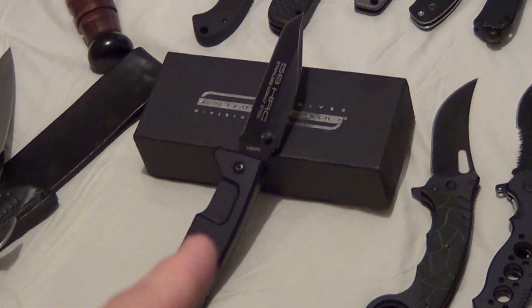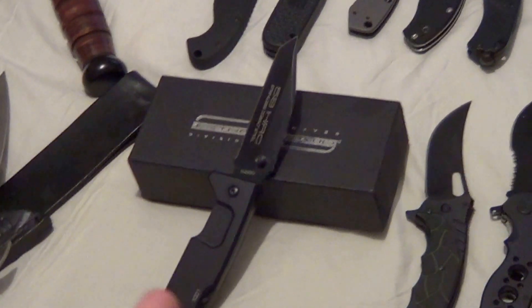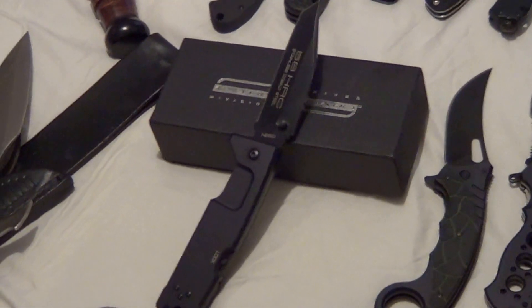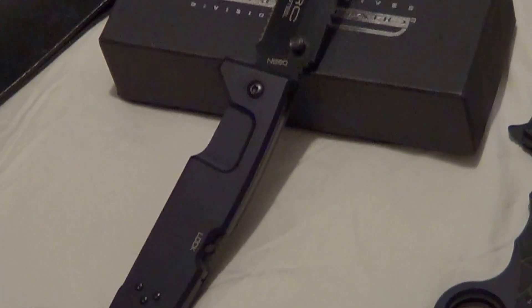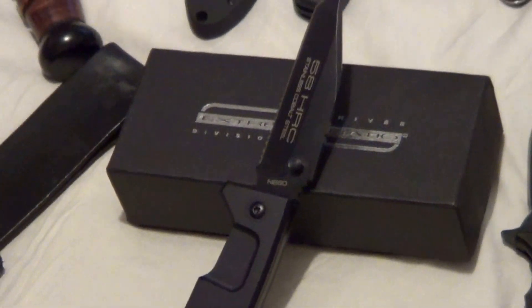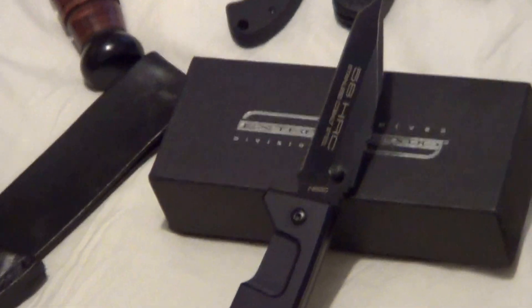Now I know y'all have been seeing this one — it is a clone, a clone. Not real. I'm going to probably sell this one for about 50 bucks. It's a Fulcrum 2.